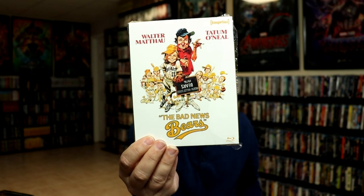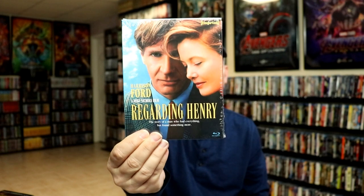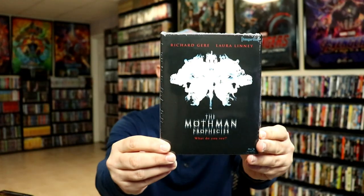Also from Australia, we have the Imprint titles. I got the Bad News Bears — I hadn't seen this in a very long time; I saw it in the theater when it was released back in the 70s, so it was nice to revisit. Regarding Henry — I had never seen this movie before with Harrison Ford and Annette Bening and I really enjoyed it, so check that one out if you're interested; you can find it at Deep Discount or on eBay. And then I got The Mothman Prophecies, which I had never seen before and really enjoyed — very great story, definitely check that one out.